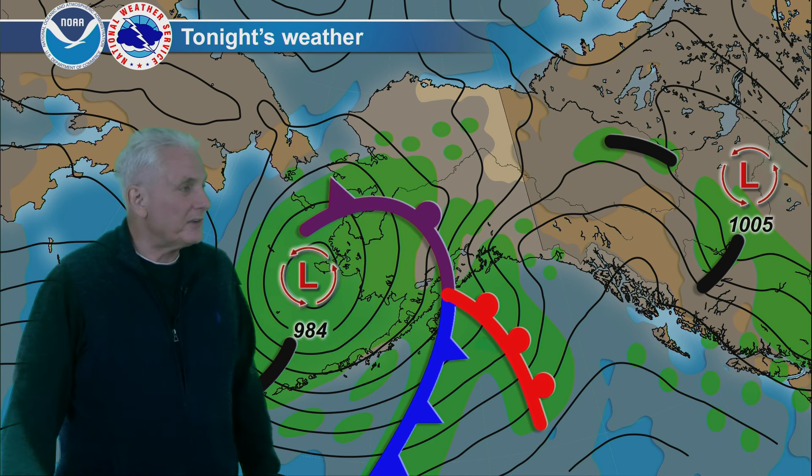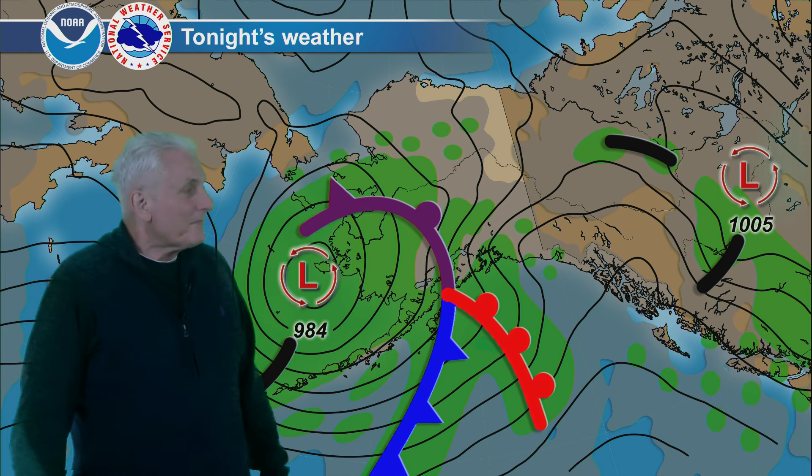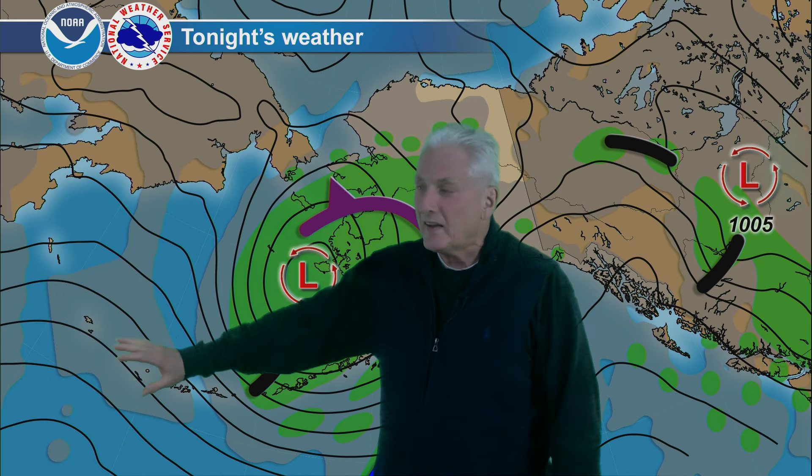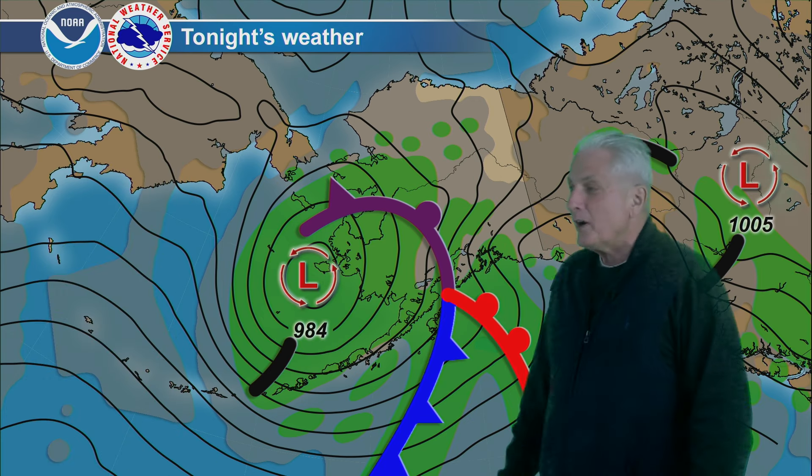Higher pressure is moving across the Panhandle — look for a dry overnight period with light winds. And back to the west, higher pressure — or actually more of a lack of storminess — is making for drier conditions with lighter winds out in that area.